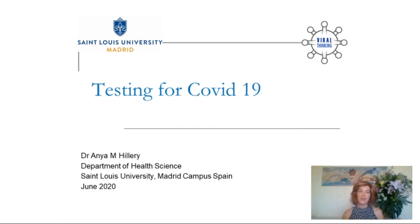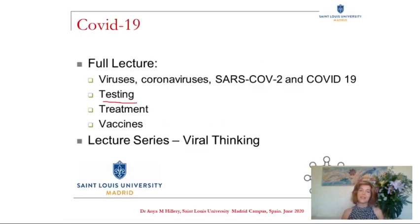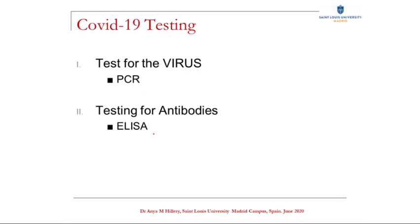Today I'm going to talk about testing for COVID-19. This presentation on testing is part of a larger lecture on various aspects of COVID-19, including the virus itself, testing, treatment and vaccines. This lecture is coming out shortly as part of a whole lecture series called Viral Thinking, produced by faculty from SLU Madrid. But for now, I will focus on testing.